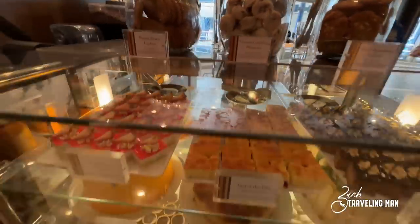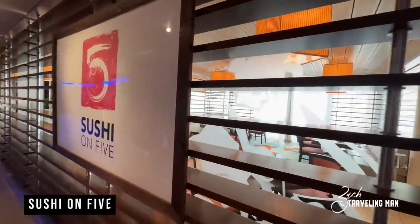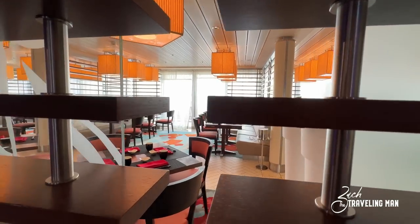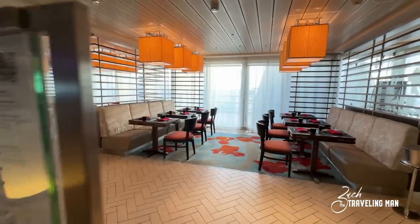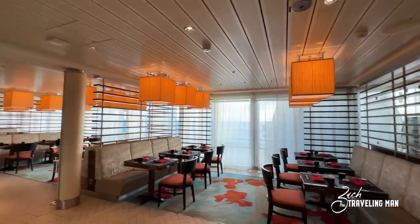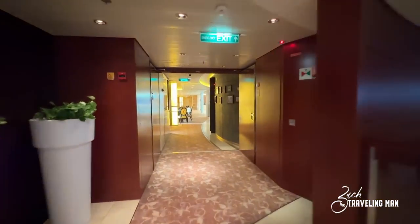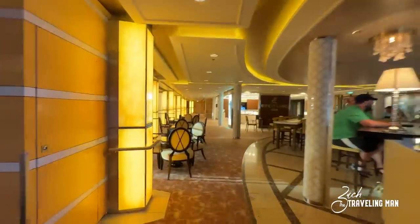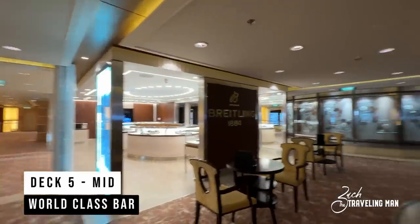Their coffees are included in the Classic and Premium beverage packages, so if you have either of those make sure you come and get some coffee. Just on the other side of the atrium on Deck 5 from Cafe al Bacio is Sushi on Five — the sushi restaurant on board the Solstice. It's one of my favorite specialty dining opportunities on any Celebrity ship; it's a great place to eat and you won't miss a minute of the atrium action while you're dining. Continuing toward the forward of the ship, we come to the famous World Class Bar, located on Deck 5 mid on a lot of Celebrity ships, especially all the Solstice class ships.